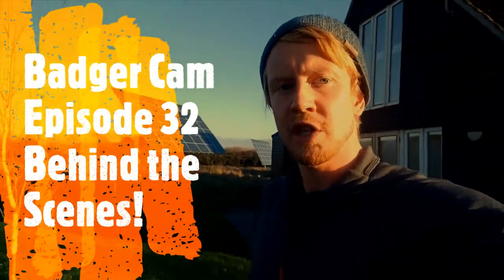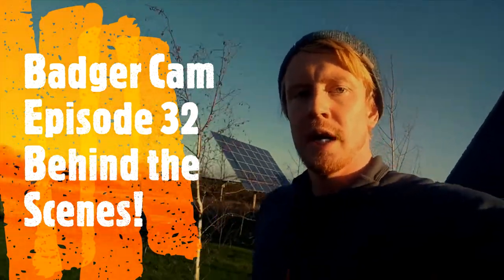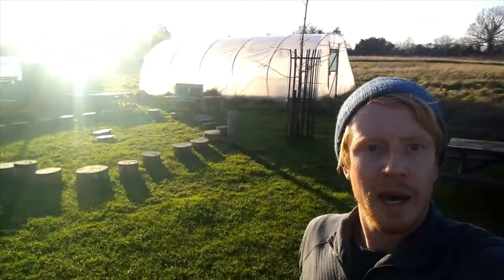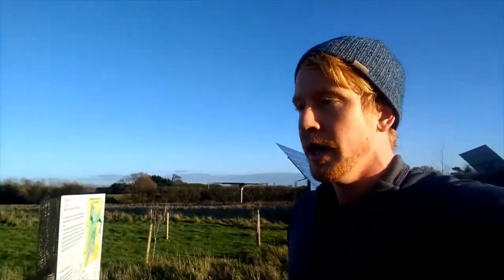Hi guys, welcome to BadgerCam episode number 32 I think it is. As you can see it's a beautiful afternoon here at the Chatham Green site and today I thought I'd take you for a little walk down to the badger sets with me so you can see where we set up the badger cams, see where the badgers live and how we get the footage that we show you every week.